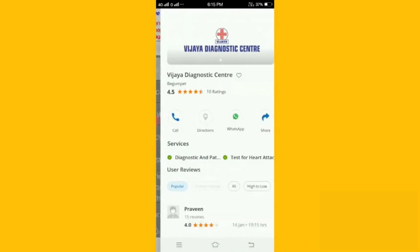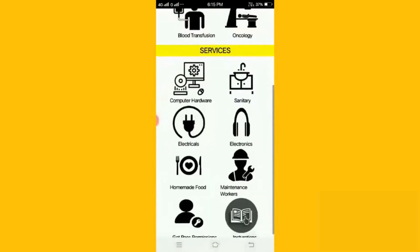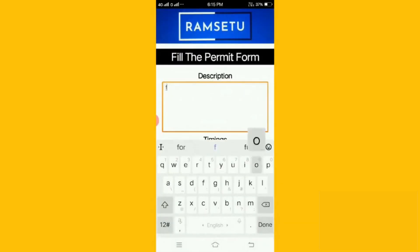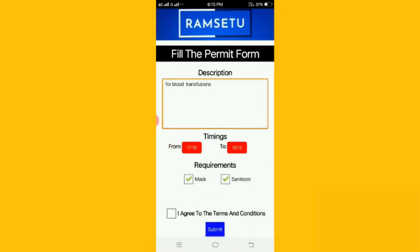Now let's see how a user can request a permit to go outside under inevitable circumstances during the pandemic. The user describes the purpose for his request along with the timings and clicks on the submit button. Once verification of the request is done by the police authorities, an e-pass is sent to the registered email.